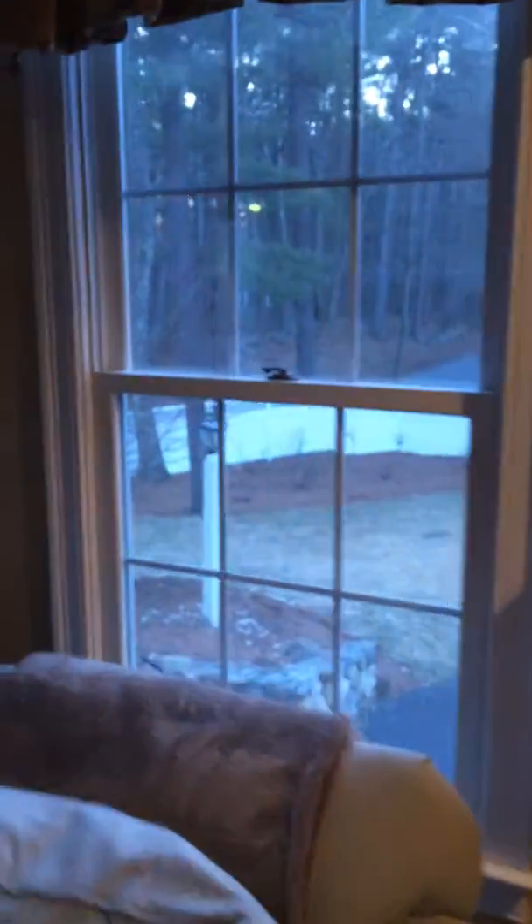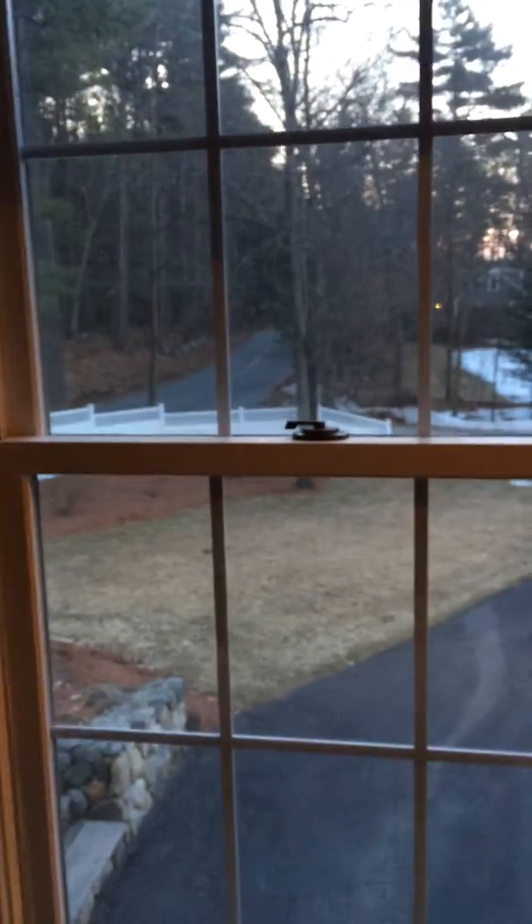Take a look in our front yard. We're finally having some melting. Front window. I got a little bit of snow left. A little bit of snow here, but for the most part the front yard's looking okay.